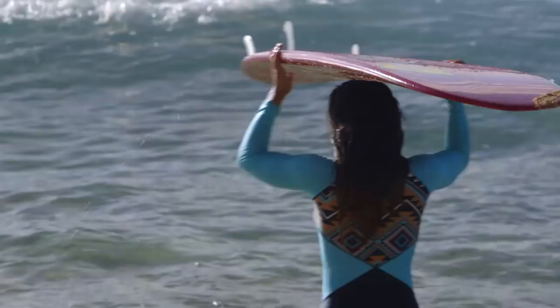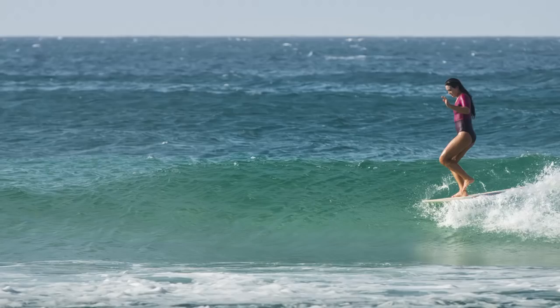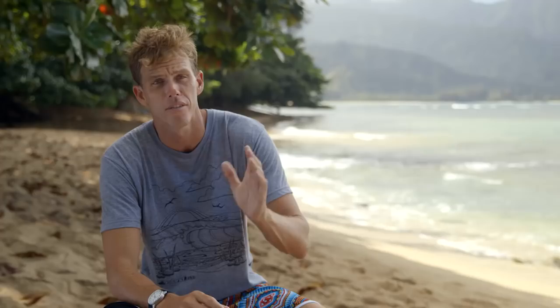I love the 19-point autofocus system. You'll get a surfer nose riding and they're gliding across the wave, dancing on the front of the board. So on the fly, I'll change that autofocus system from one side of the screen to the next.